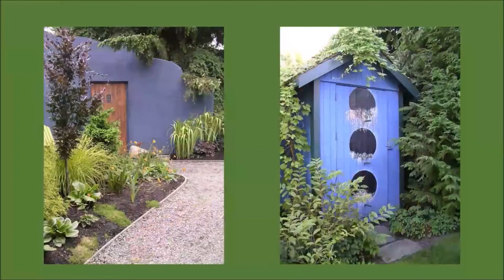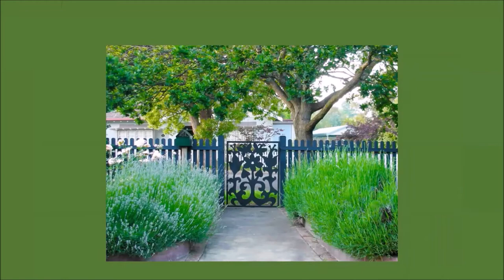On the right we see a whimsically painted shed that brings long-lasting color to an area of the garden that is otherwise pretty green. And who says that fences and gates need to be either white or brown? I think we should think about adding color to our fences and gates as well. Why not?